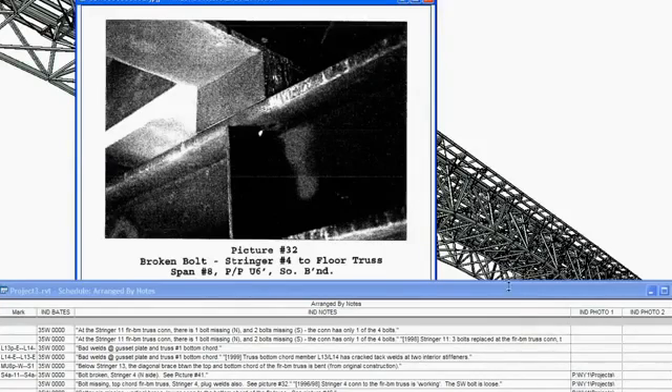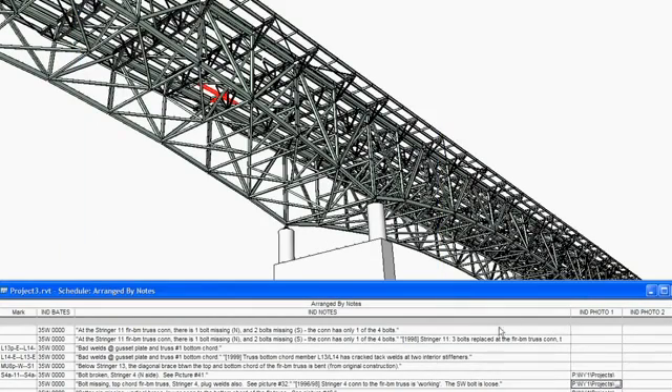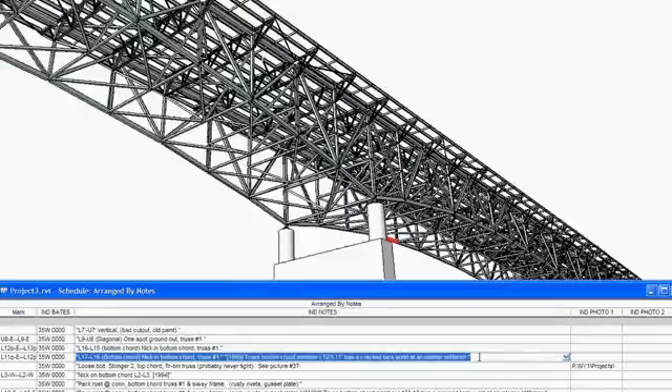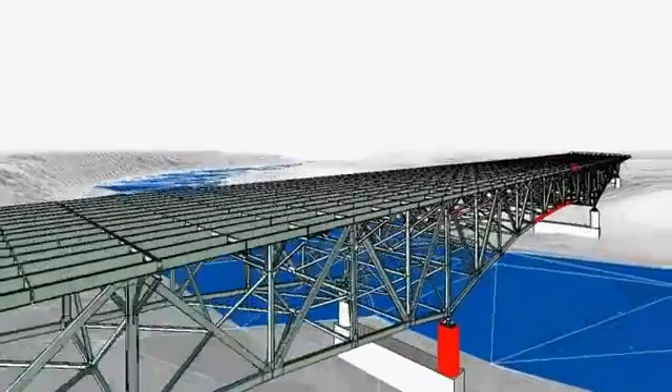Thornton Masetti is not only using BIM for new structural designs, but we're also using it on our work in forensics. We can model existing structures and link to a database with custom tools that we've developed to allow us to visually share information with an owner.